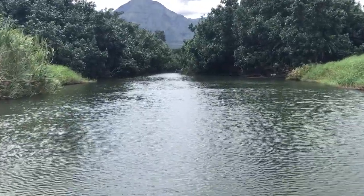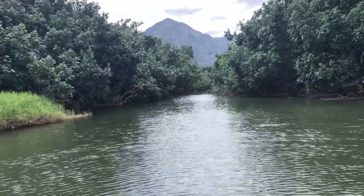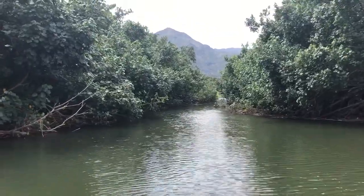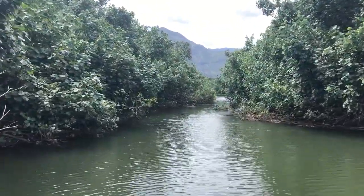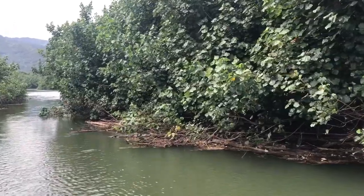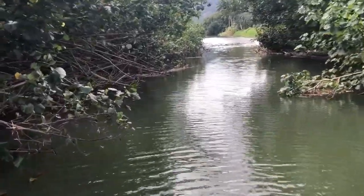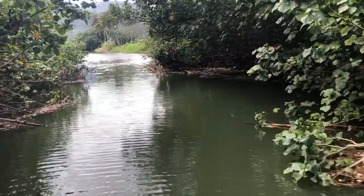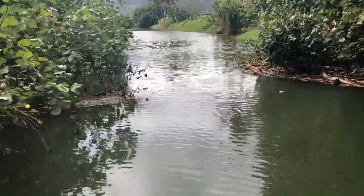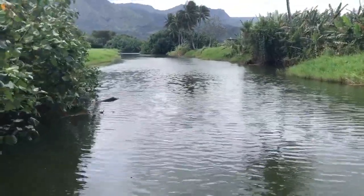As we approach Hanalei Town, you can see how the hao bush has grown into the river and how the river narrows because of the overgrowth. Some of these areas have got to be cleaned up. Yeah, this is where it gets really really narrow — you got to maneuver the boat. It's super narrow, and then it opens up again.